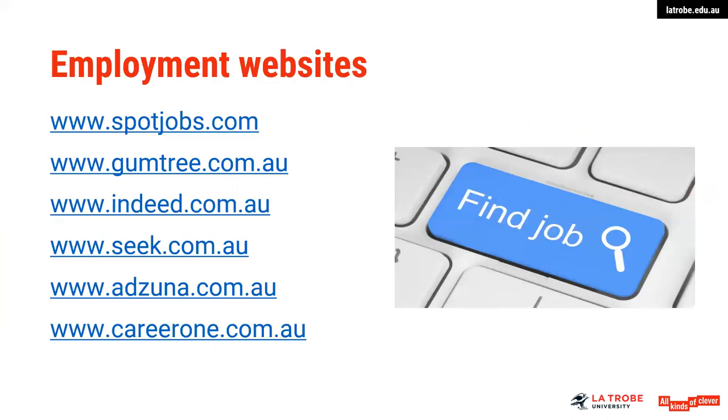Some of the common job websites include SpotJobs, Gumtree, Indeed, Seek, Edzuna, and CareerOne. Seek is probably the biggest one in Australia — they have a very broad base of opportunities, including professional ones. Have a look at the different jobs appearing on different sites and identify the best websites according to what you're actually looking for.